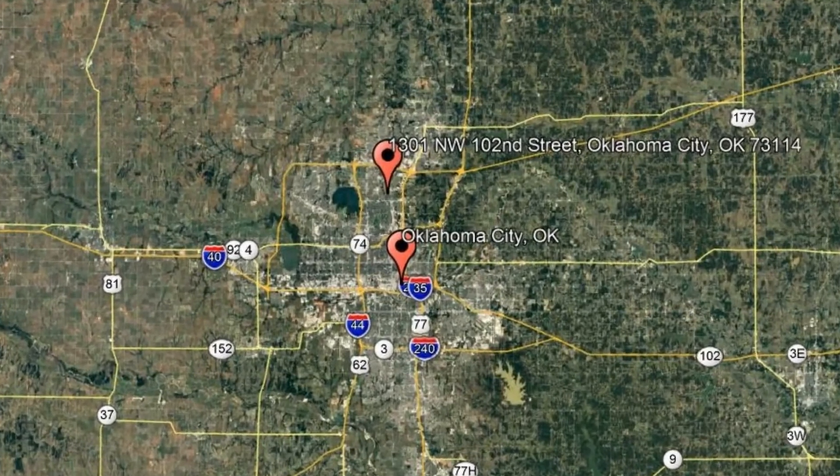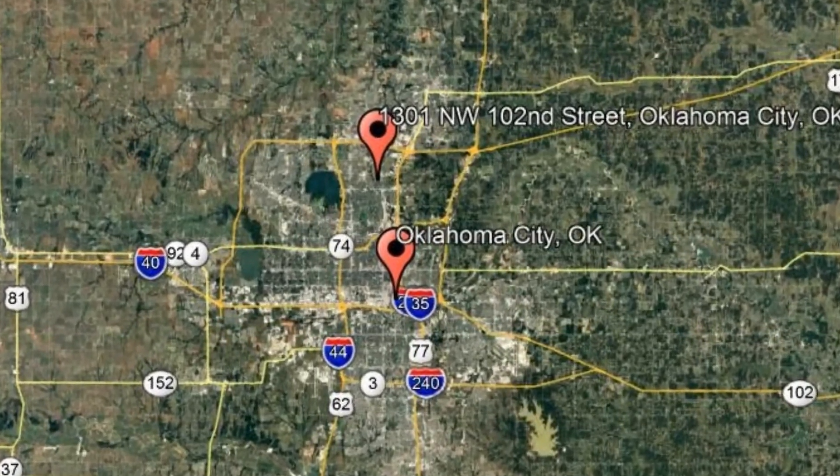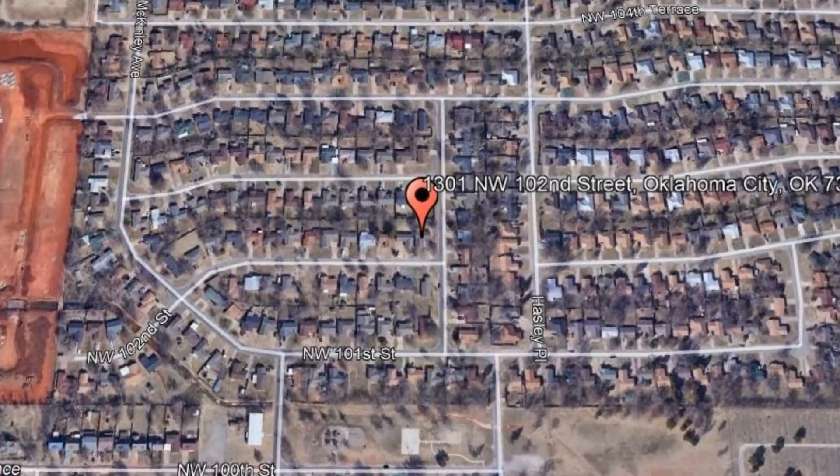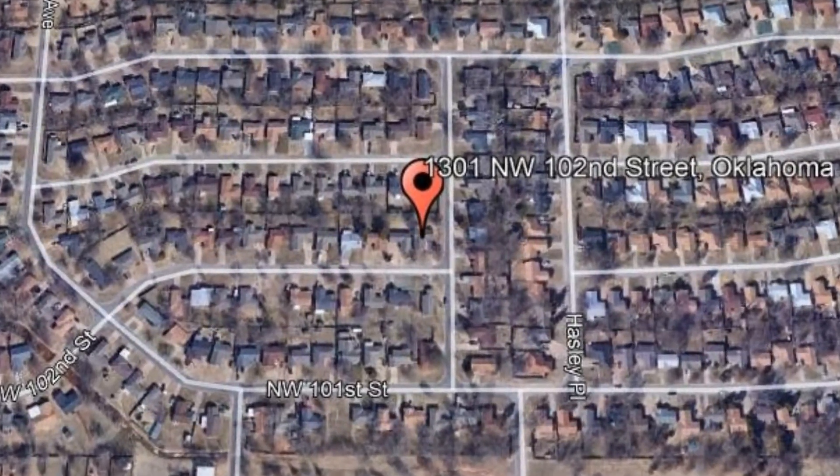Check out this available property: 1301 Northwest 102nd Street, Oklahoma City, Oklahoma. This is a well-maintained three-bedroom, one-and-a-half-bathroom home with a two-car garage.